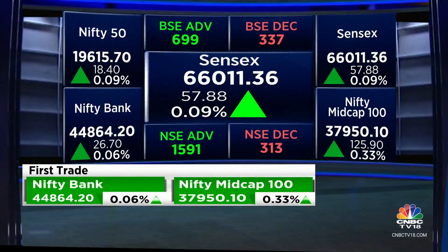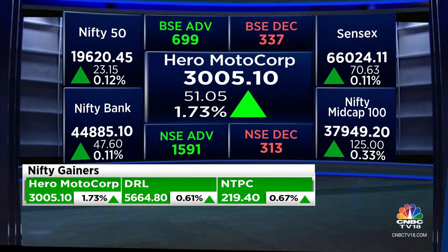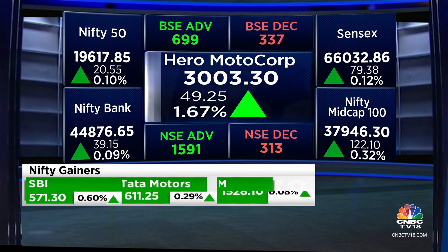The big mover, really, the big gainer is Hero MotorCorp, up 1.5% on the back of a solid booking coming in for their new Harley Hero bike. HUL, Tata Motors, SBI, and Titan are a couple of other stocks that are looking pretty good at the moment.